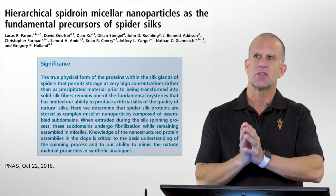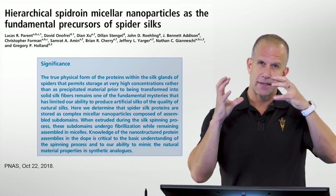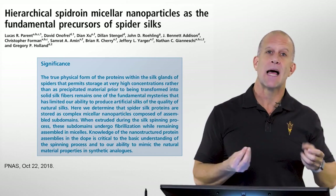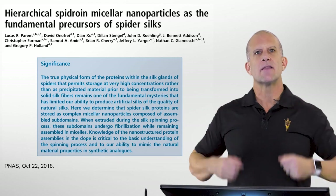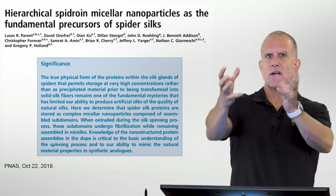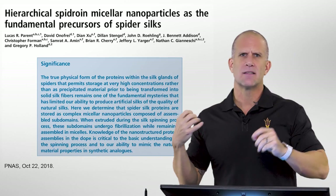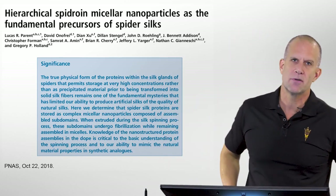One of our problems has been understanding the precursor to this spider silk — this protein solution that they store in their glands — and what it looks like from a molecular level standpoint. We've had several controversial thoughts in the past: some evidence that these things are really highly structured, to other evidence that they're completely random coil or completely non-structured protein elements.